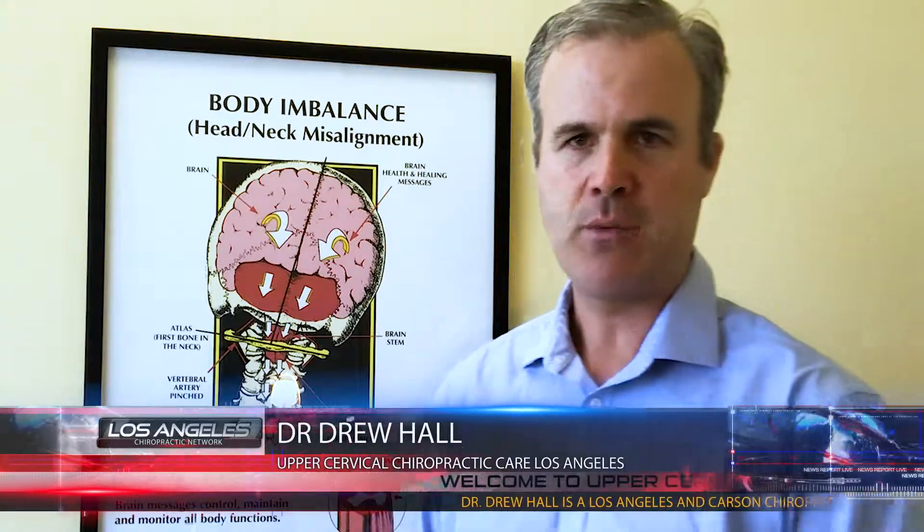Hello, this is Dr. Drew Hall again with Upper Cervical Healthcare of Los Angeles and Carson. Today what I want to talk about is spasmodic torticollis.